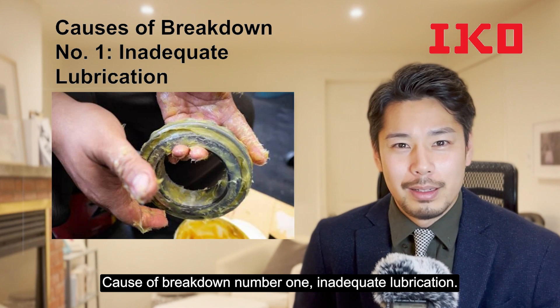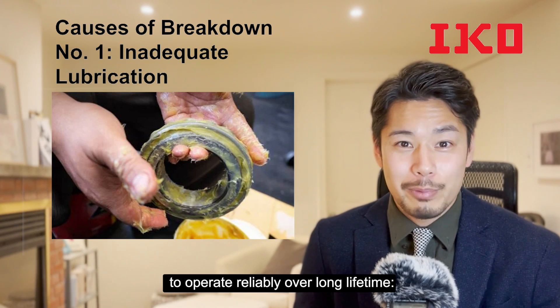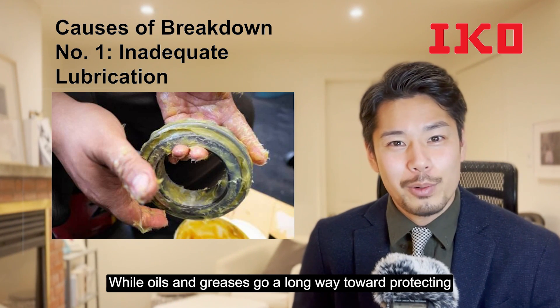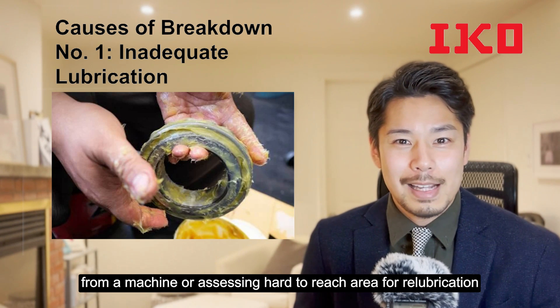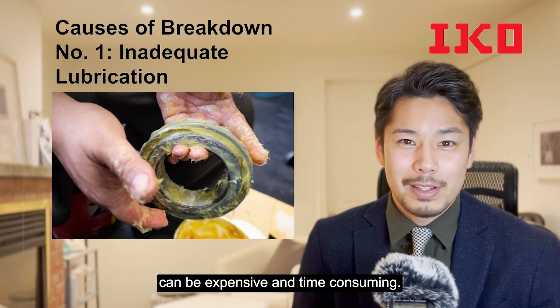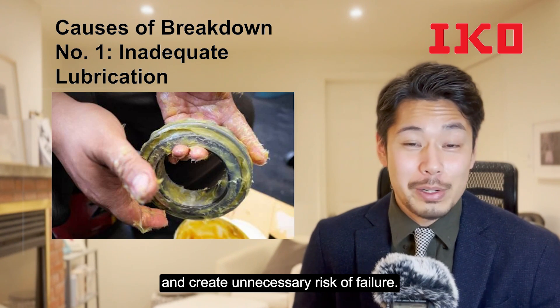Cause of breakdown number one: inadequate lubrication. When you need your camp follower to operate reliably over a long lifetime, lubrication is critical. While oils and greases go a long way toward protecting rolling contact surfaces, removing a camp follower from a machine or assessing a hard-to-reach area for re-lubrication can be expensive and time-consuming. These factors can defer maintenance and create unnecessary risk of failure.